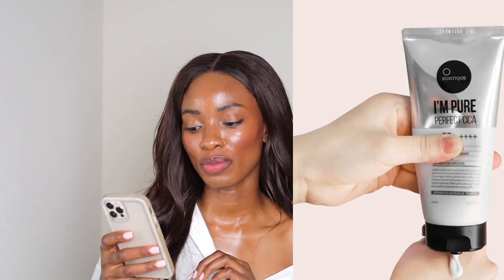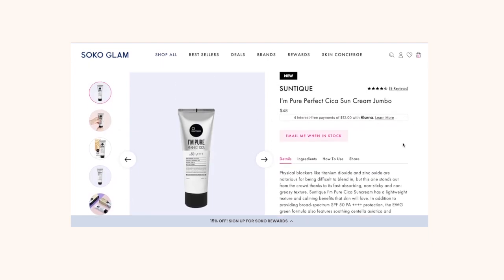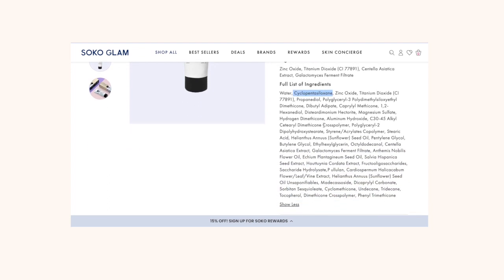The first one I want to talk about is by Suntik — it's their Impure Perfect Tikka Sun Cream Jumbo. It is a mineral sunscreen. I'm not sure about the white cast, so comment below if you've tried it. Because it has titanium dioxide, which most of the time causes white cast. This one does have cyclopentesiloxane, which we love to see. It also has some hydrating ingredients but also some emollient oils that could potentially trigger acne, so if you have more combo skin leaning oily, this could be a great option.